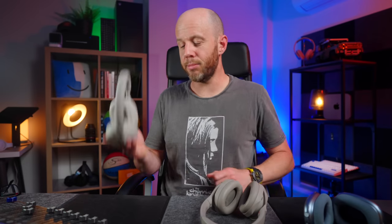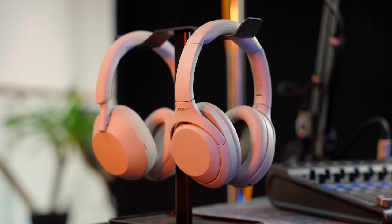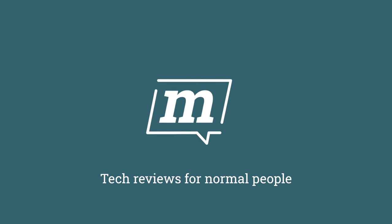A couple of weeks ago, I compared the brand new Sony XM5 headphones against their predecessor, the XM4s. But that wasn't enough. Lots of you wanted to know how the XM5s compare against the AirPods Max, and I've got lots of thoughts. If there are two pairs of headphones that are guaranteed to get all of the attention on this channel, it's Sony's over-ear XM series and Apple's AirPods Max.